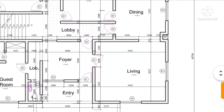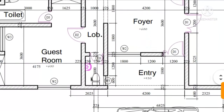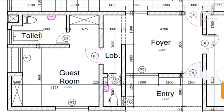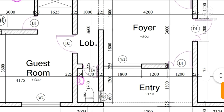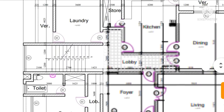From the foyer you can also access the guest room. The guest room comes with its own toilet and bathroom. The foyer also has its toilet for visitors.